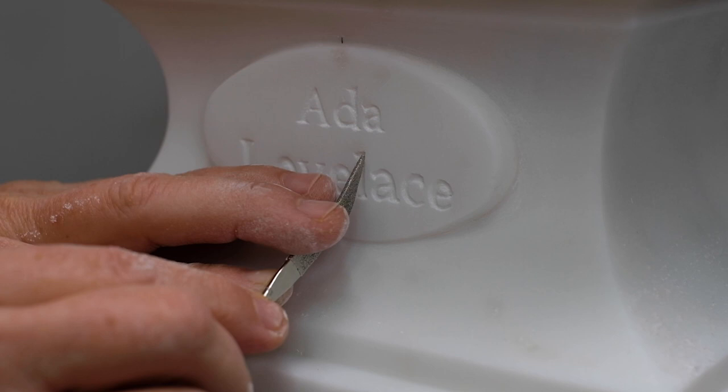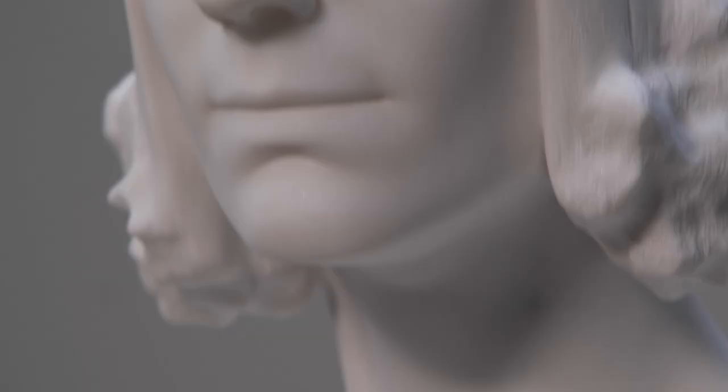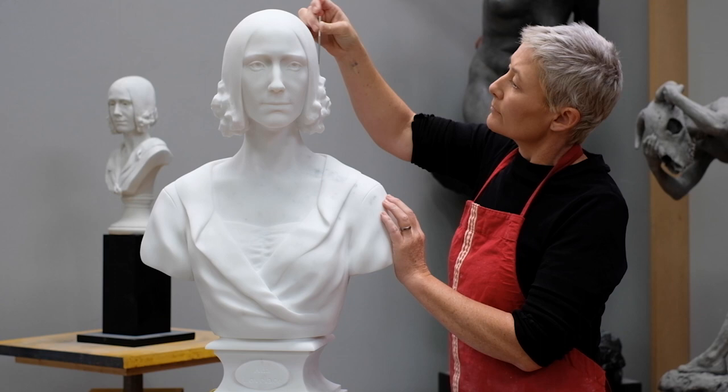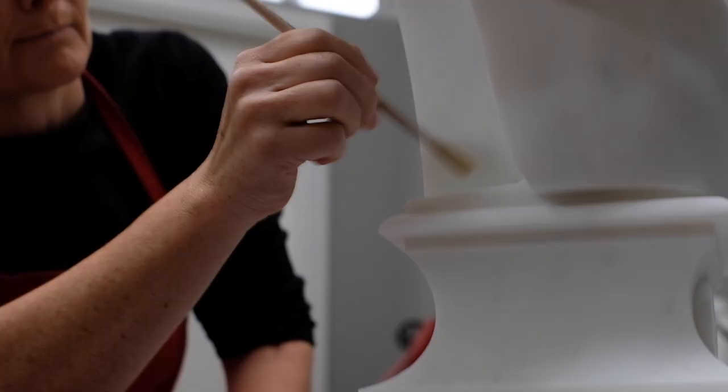Ada Lovelace is one of the most amazing women of the 1800s. It's quite interesting working on a commission for Ada Lovelace because her history of creating the first computer algorithm feeds nicely into the process of this sculpture.